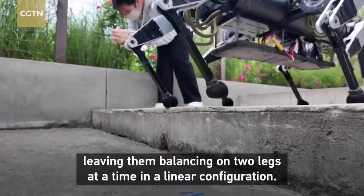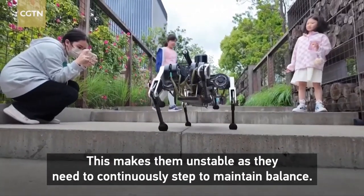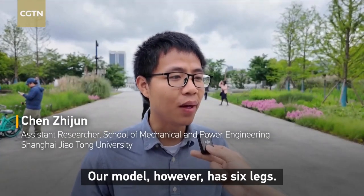This six-legged robot is engineered to tackle those challenges head-on. With advanced robotics and AI, it can navigate complex environments, recognize obstacles, and even understand voice commands.